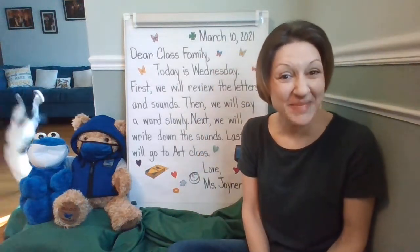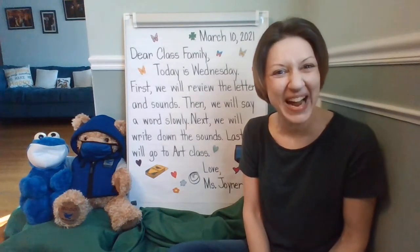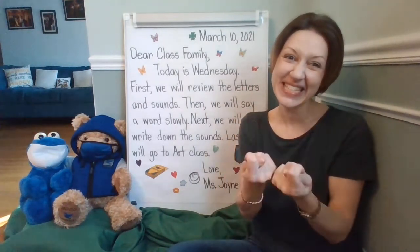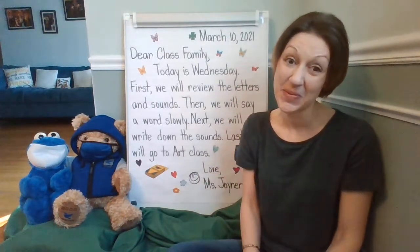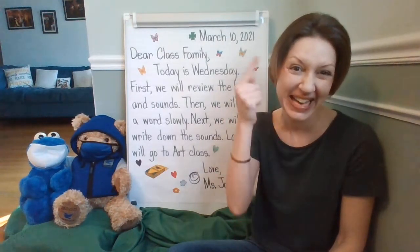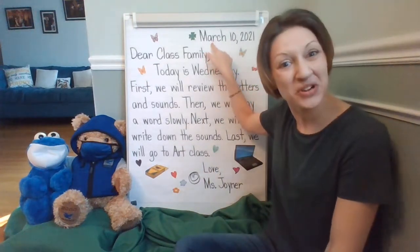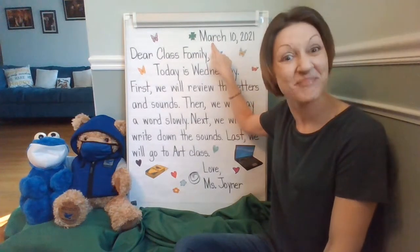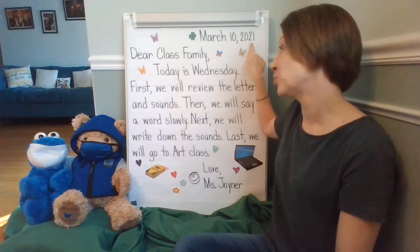Good morning, class family. Let's go ahead and look at our message. Are you ready? Show me that you are a team and a class family. Remember, follow along with your eyes and listen with your ears. Use your finger to point under the word. Let's start with the date. Ready? March 10th, 2021.